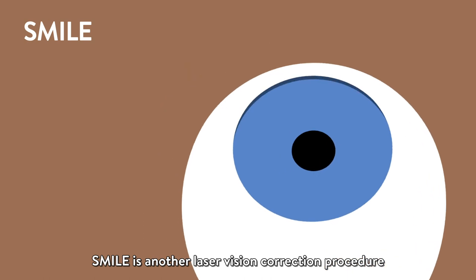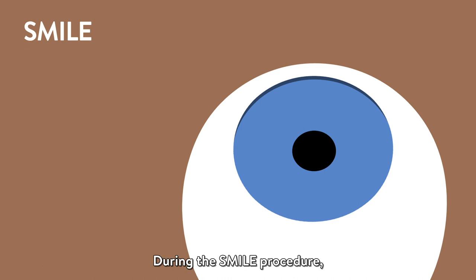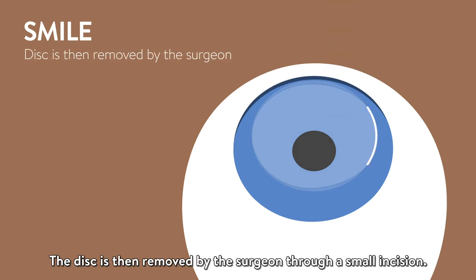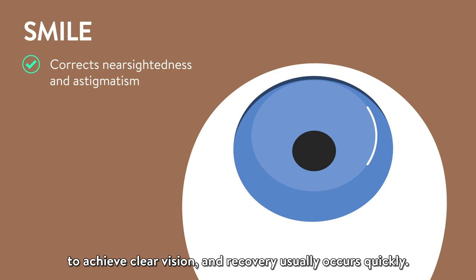SMILE is another laser vision correction procedure that permanently reshapes the cornea. During the SMILE procedure, lasers separate a disc-shaped piece of corneal tissue from itself. The disc is then removed by the surgeon through a small incision. With SMILE, nearsightedness and astigmatism can be corrected to achieve clear vision, and recovery usually occurs quickly.